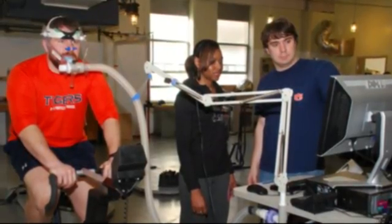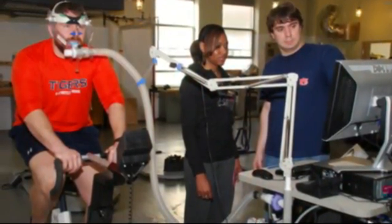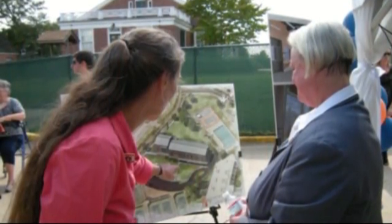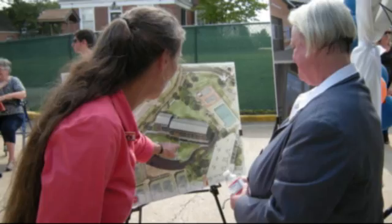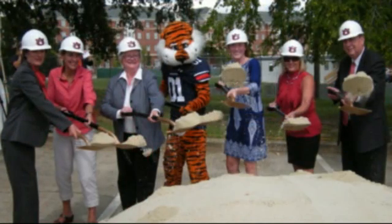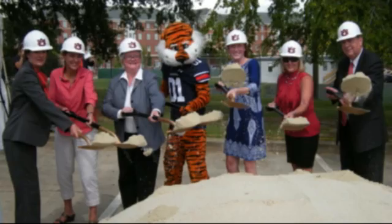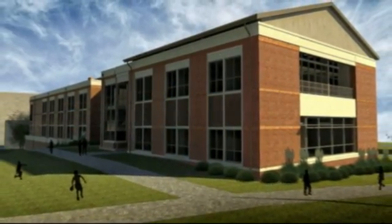In kinesiology, we prepare our students to go out and work in the health industry. Many go out in a health promotion area and work in cardiac rehabilitation. We have students that go out and work in schools. We also have students that prepare to go on to graduate school in occupational therapy, physical therapy, pharmaceuticals, medical school, and a variety of other health-related areas.